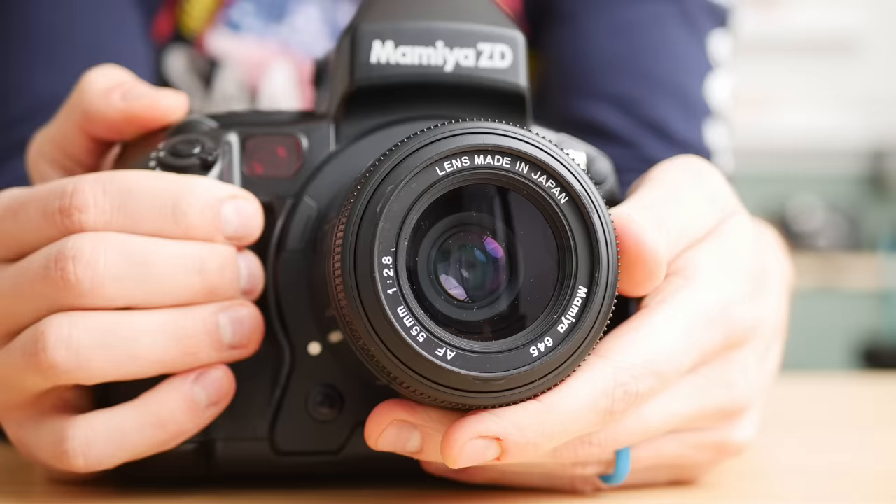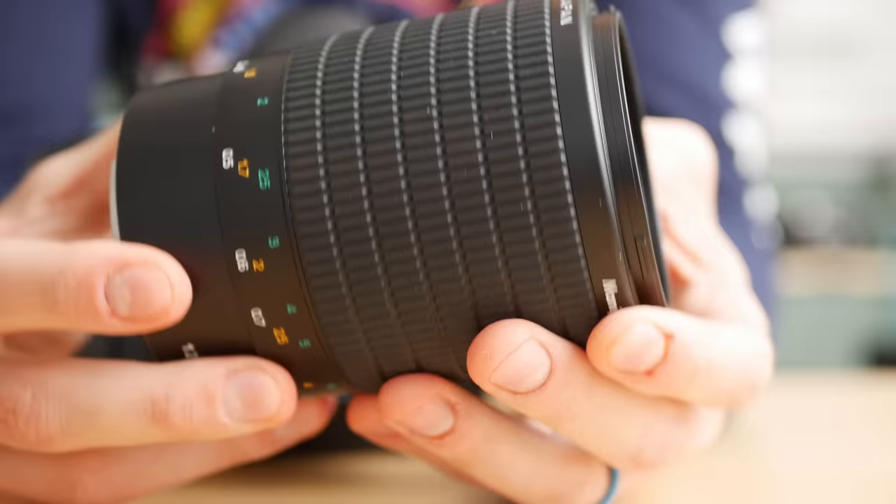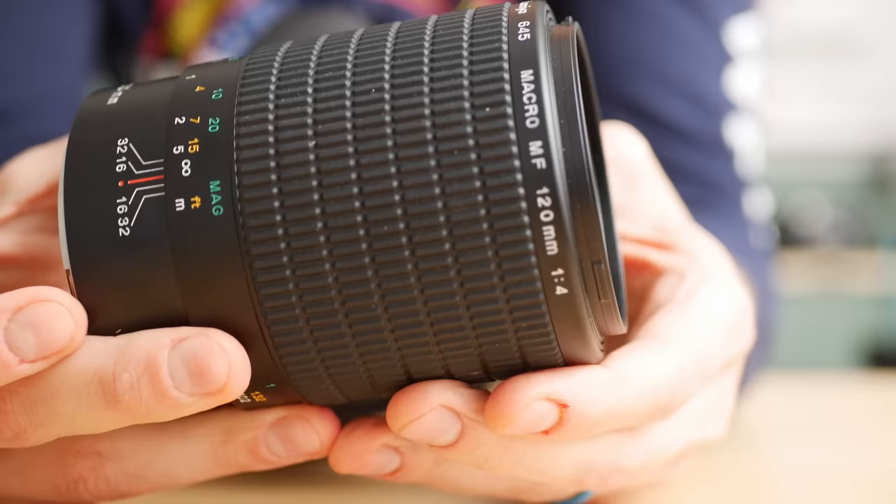The Mamiya ZD is Mamiya's only all-in-one medium format digital camera — they made medium format backs for their film bodies, but this is the only complete unit. It uses the 645 AF mount, and right now I have the 55mm f/2.8 and the 120mm f/4 macro, which is absolutely huge especially at 1:1 focus — a beast to carry around but really fun. If you have any lens suggestions, let me know.